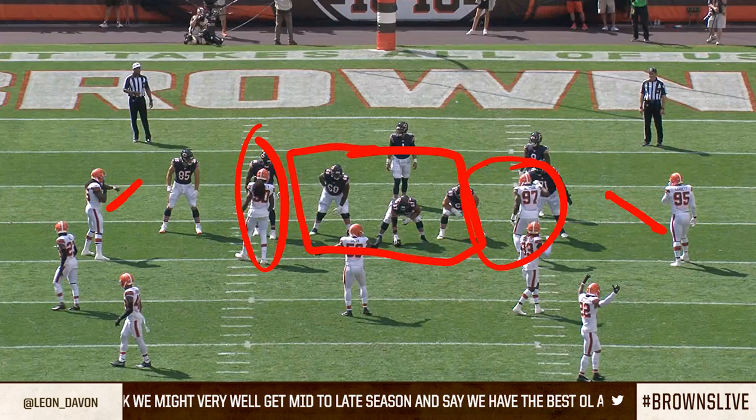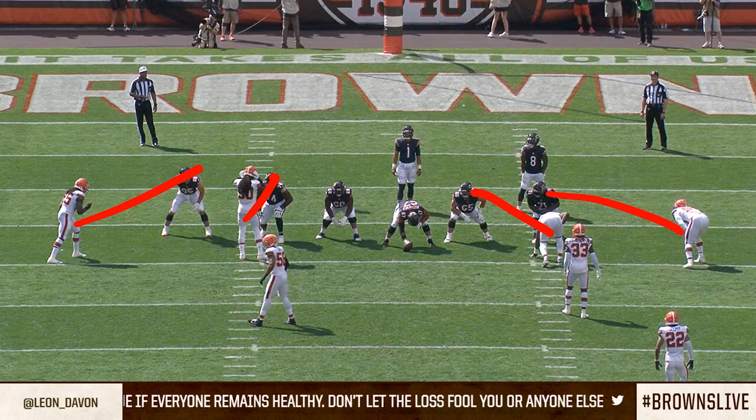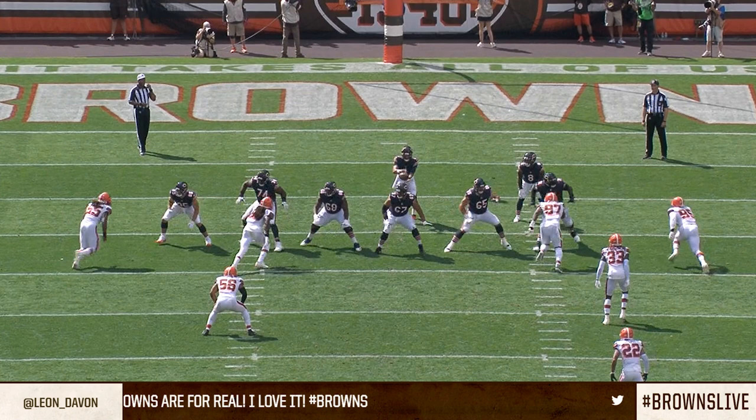What this alignment does is give the offensive linemen the illusion that they have to widen out to go block the guys they're responsible for. A lot of times it can create space inside for the Browns to run some of their twist games, or to just penetrate into those gaps — that space those offensive linemen give up as they fan out to go block their guys.